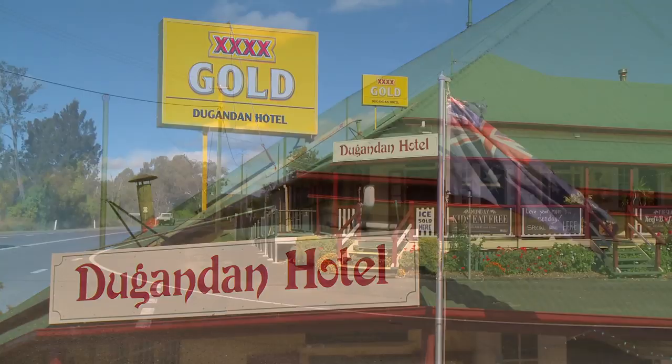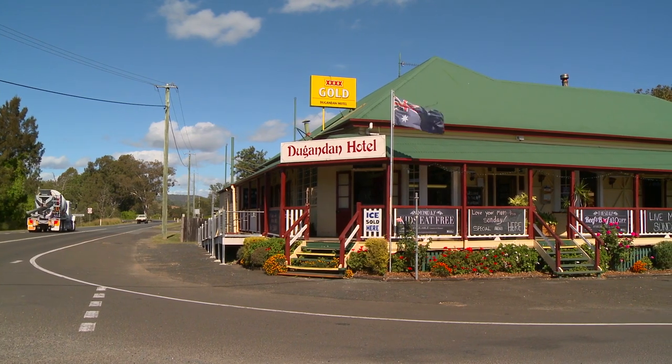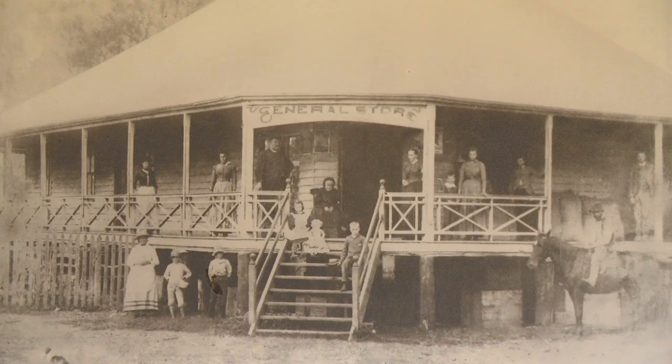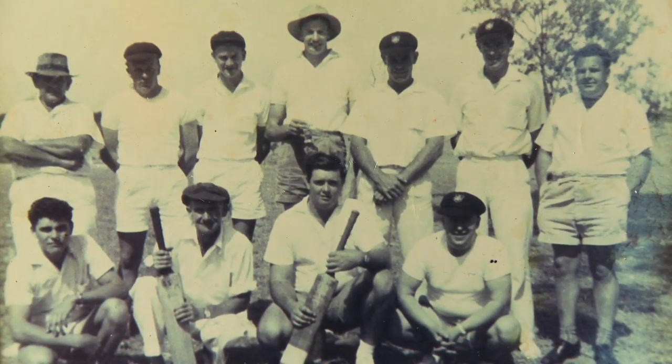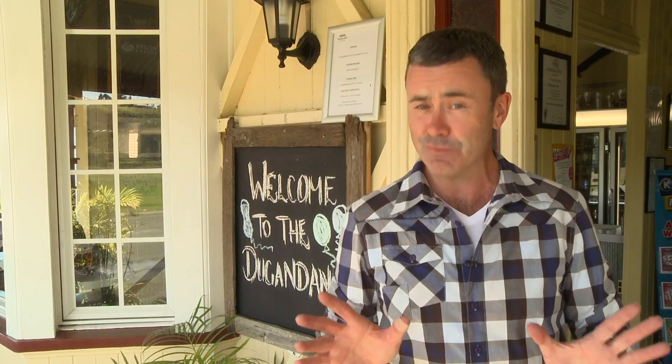All of the pubs on this tour have one thing in common: amazing hospitality. But in their own way they're all completely unique. Some of them are new, some of them are old — like the Dugendan Hotel, which has just celebrated its 100th birthday and is absolutely packed to the rafters with historic memorabilia to explore. It is fascinating.